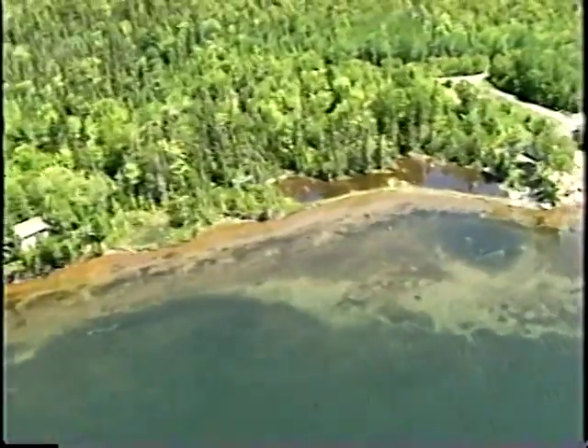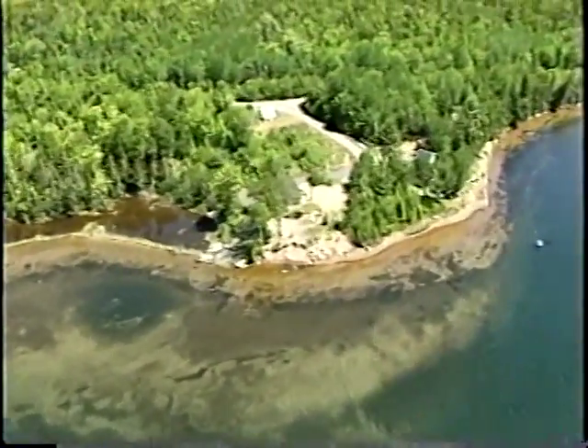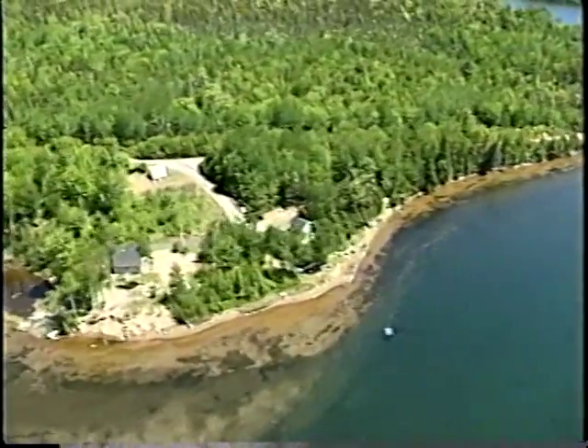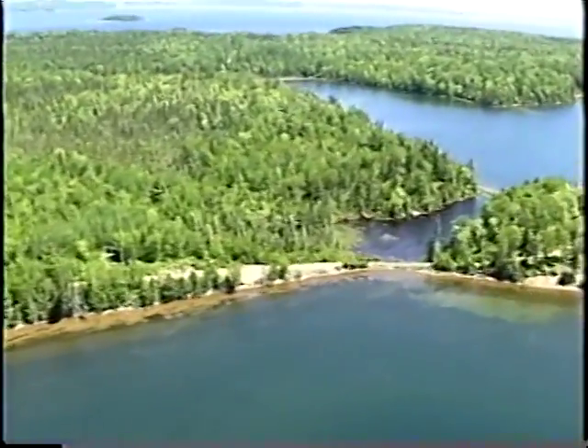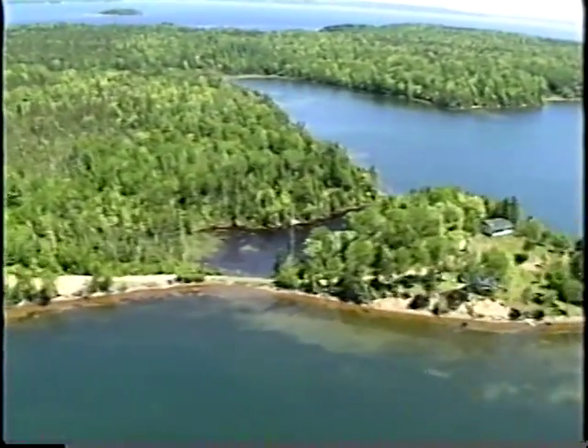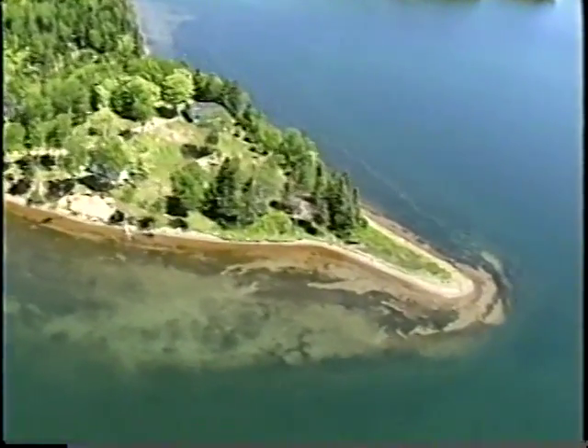Heading out of Malagawatch. This is actually all part of the Malagawatch Indian Reserve, I believe. Some of the housing is down below. It's a very sandy area, because of the stratified drift, obviously — that has a big role to play. And you can see the dune grass on the point.